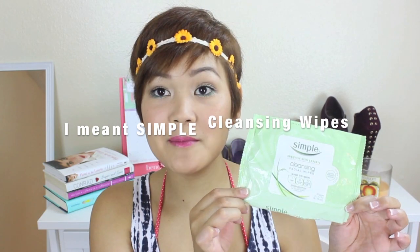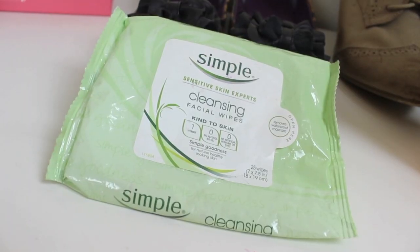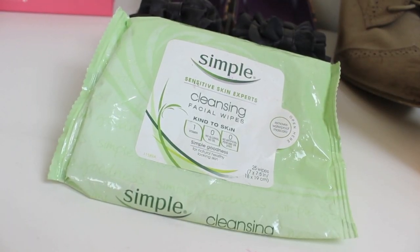This next favorite falls under skincare — it's the Sensitive Cleansing Makeup Wipes. You guys recommended these on my vlog channel, so I did try them and I finished up the whole pack — this one is actually empty. I'm going to go pick up some more because I love these. I actually like them more than the Pond's Makeup Remover; this one is so much more gentle. So I have a new favorite facial wipe.